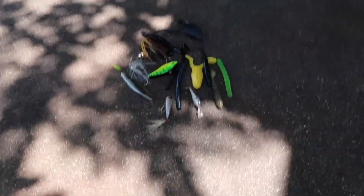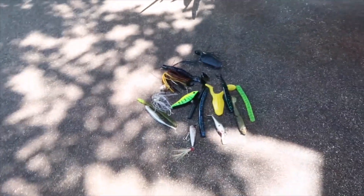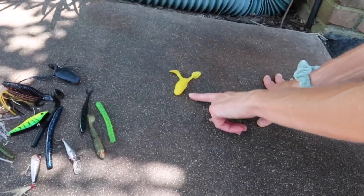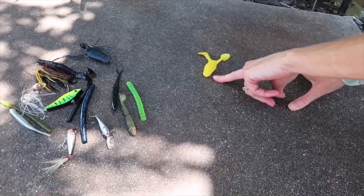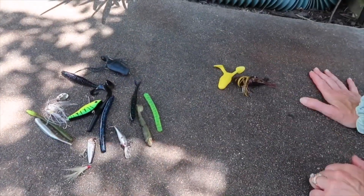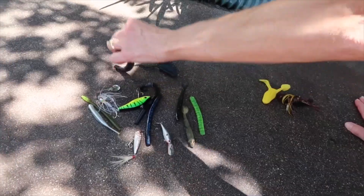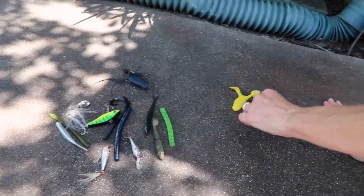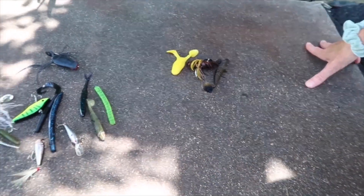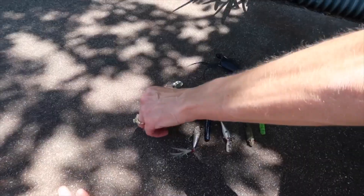Mom, choose four of any of those that you think look cool or that you want me to use. She picks one, two, three — a topwater frog, a chatterbait, and a swimbait — and four.